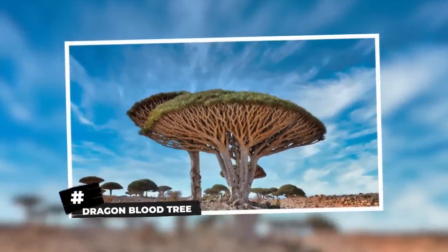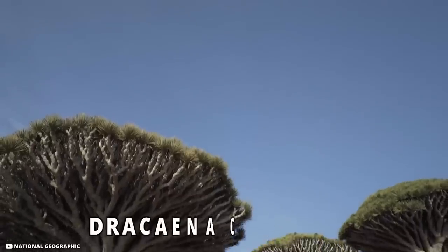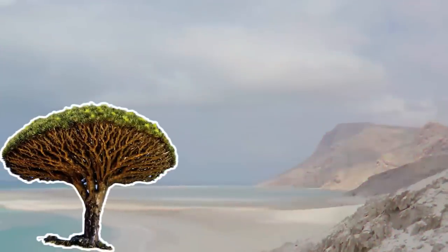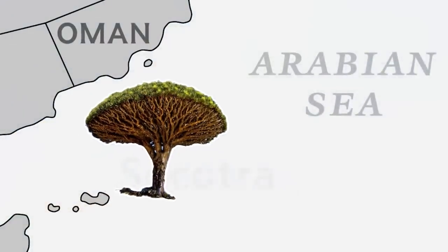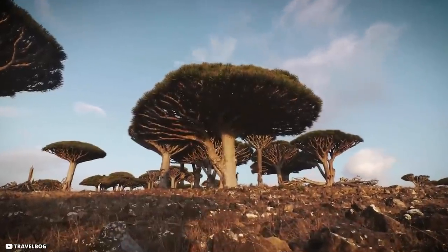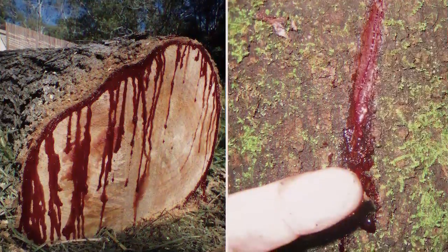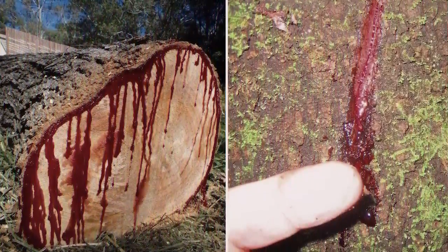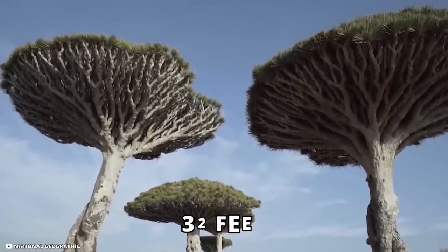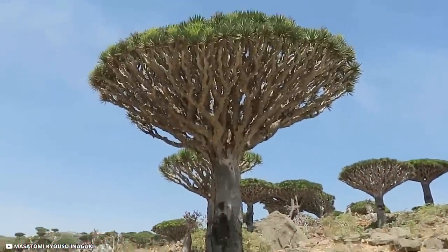Dragon Blood Tree. Have you ever seen a bleeding tree? That's basically what the Dracaena cinnabari, or simply the dragon blood tree, does. It's a dragon tree native to the Socotra Archipelago in the Arabian Sea. The dragon blood tree has densely packed leaves which give it the shape of an upright umbrella. It gets its name from its dark red resin, which resembles dragon's blood. This tree usually grows to a height of around 32 feet.